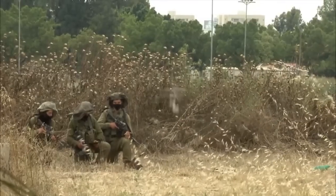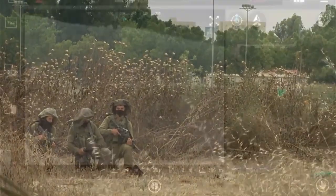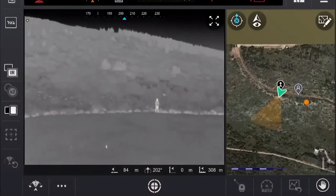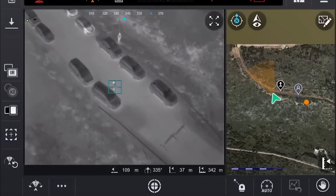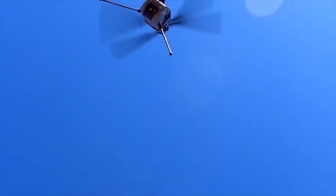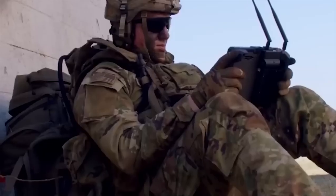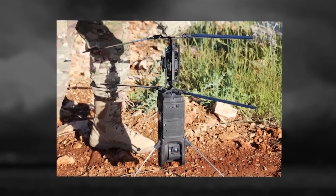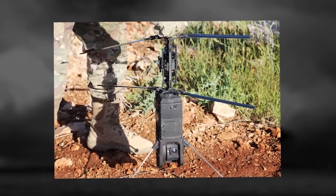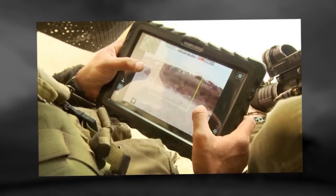The Spike Firefly is a miniature unmanned aerial vehicle developed by the Israeli company Rafael Advanced Defense Systems. This small drone is designed to perform reconnaissance and close-range strike missions. The main characteristics of the Spike Firefly are its compact size and light weight, which makes it manoeuvrable and suitable for operations in hard-to-reach areas. It is equipped with an advanced optical system that provides high-quality video and real-time images.